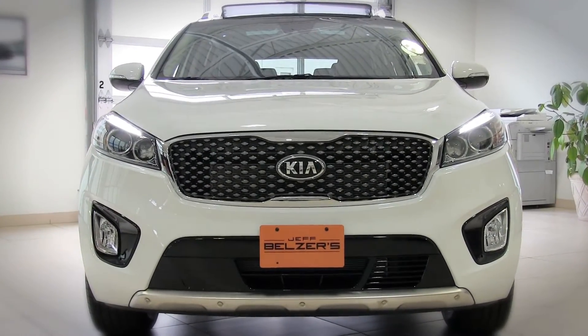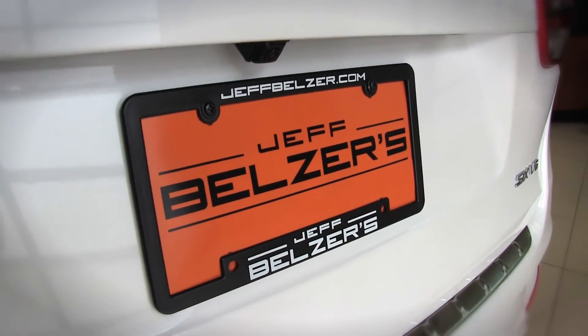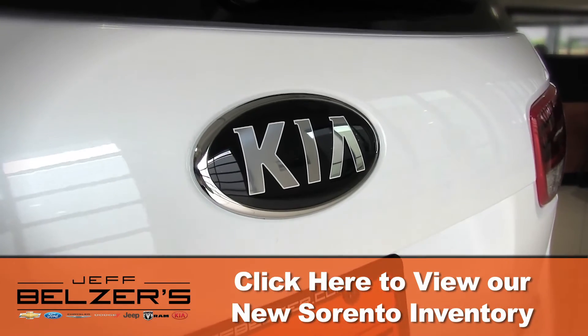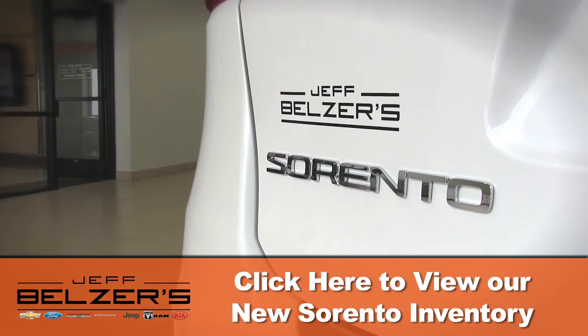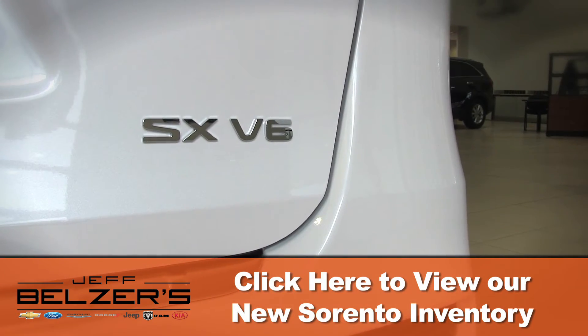Your Jeff Belzer advisor can bring you up to speed on vehicle stability management, traction control, anti-lock braking and brake force distribution, brake assist, hill start control, and all the Kia pluses like an advanced airbag system, crumple zones, and side impact beams that give you marvelous driving confidence.